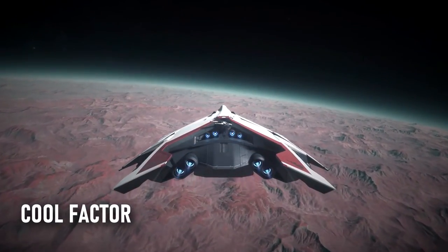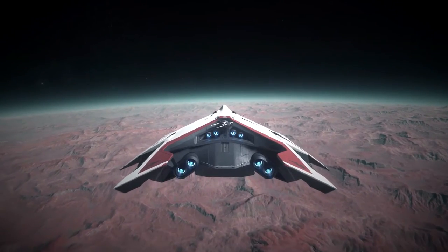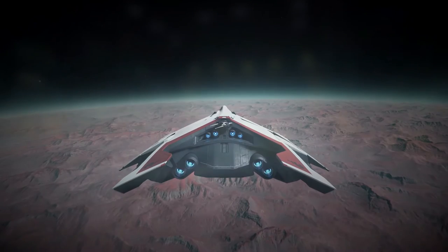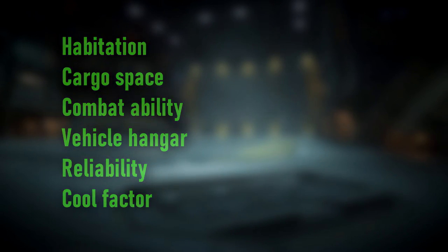Our final point to cover is cool factor. On top of all the practical benefits, the Hercules looks just as awesome to turn up in as a 600i. So to summarize: in the Hercules we have a reliable ship with vehicle-carrying ability in line with a Carrack, the largest amount of cargo space in the verse, excellent combat ability, and a top-tier hab with everything you could want — and some seriously good looks.